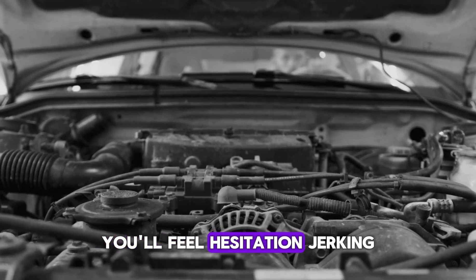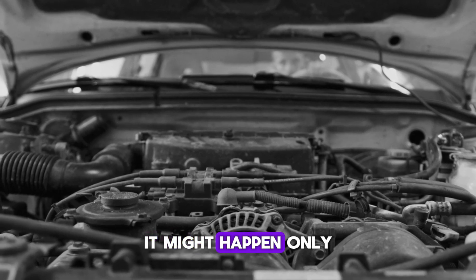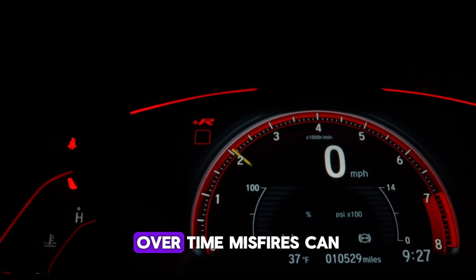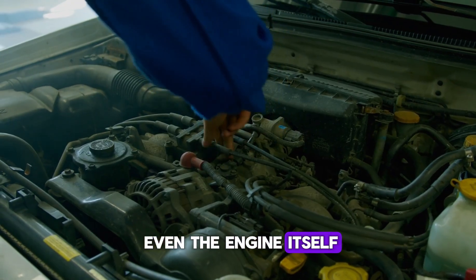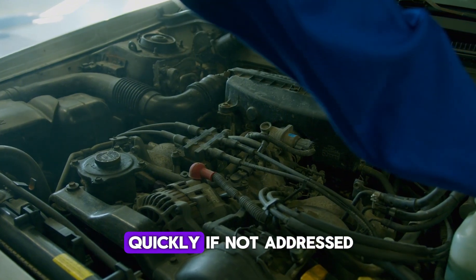You'll feel hesitation, jerking, or a sudden drop in power. It might happen only under certain conditions, like uphill driving or rapid acceleration. Over time, misfires can cause damage to spark plugs, the catalytic converter, and even the engine itself. So it's not just annoying — it can turn expensive quickly if not addressed.